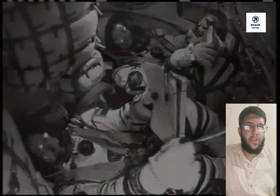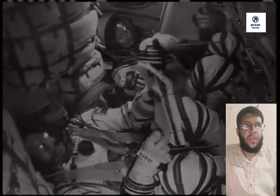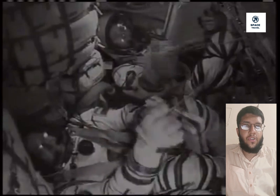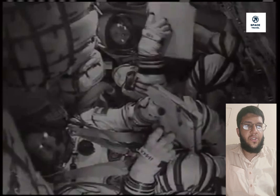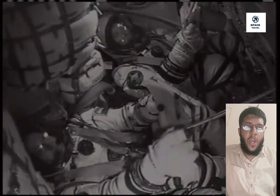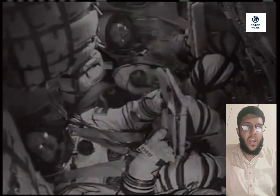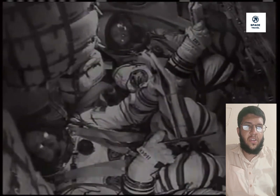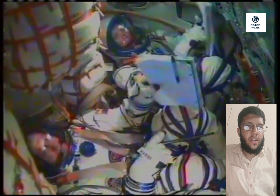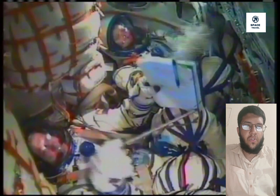Crew 8 will conduct new scientific research to prepare for human exploration beyond low Earth orbit and benefit humanity on Earth. Experiments include a study of brain organoids to understand neurodegenerative disorders, shifts in bodily fluids during spaceflight, and the effects of UV radiation and microgravity on plant growth — just a few of more than 200 science experiments and technology demonstrations during their mission. With this mission, NASA will maximize use of the space station, where astronauts have lived and worked continuously for more than 23 years, testing technologies and developing skills for future commercial destinations in low Earth orbit, exploration farther from Earth, and long-duration trips to the Moon and beyond through NASA's Artemis missions.